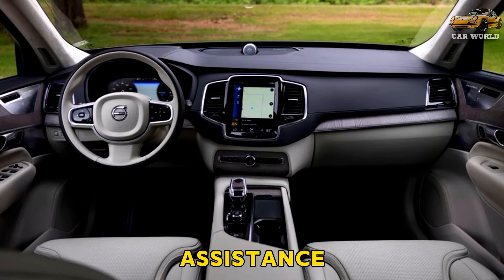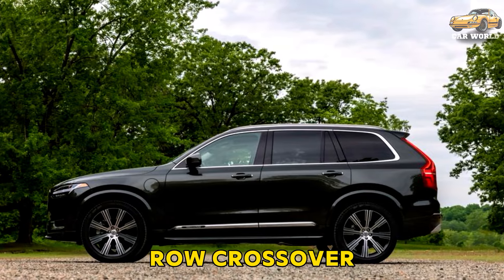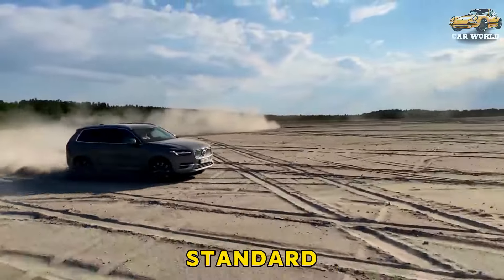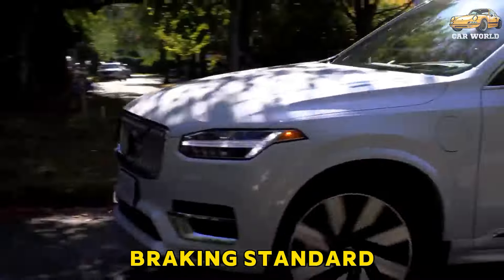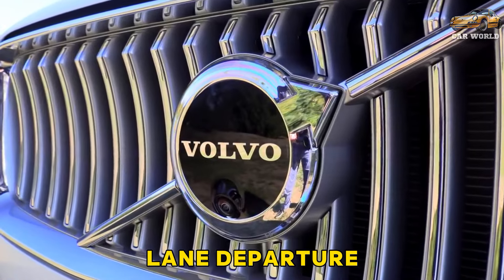Safety and driver assistance features. Volvo's commitment to safety is legendary, and its three-row crossover has a loaded roster of driver assistance technology. Key safety features include standard forward collision warning and automated emergency braking, standard blind-spot monitoring and rear cross-traffic alert, and standard lane departure warning.